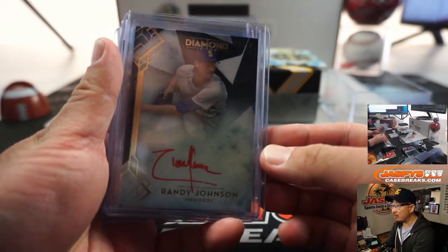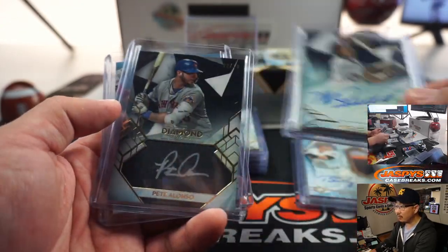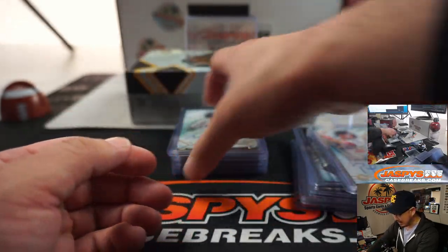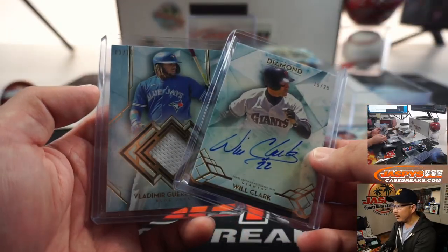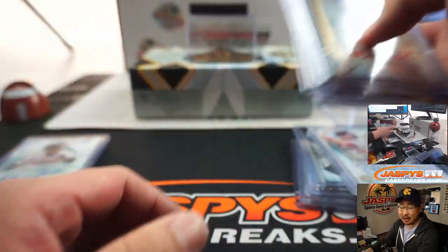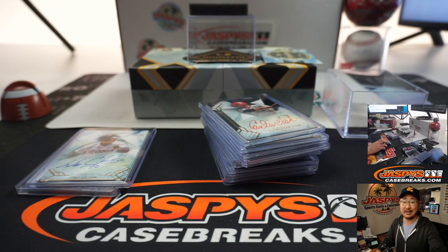Another nice Diamond Icons break in the books, ladies and gentlemen. Thanks for watching, thanks for breaking with us. Keep your eye out on jazbeescasebreaks.com for more Diamond Icons, more baseball — we got some new releases coming up. Check all of that out on jazbeescasebreaks.com. I'm Joe, I'll see you next time. Bye-bye.